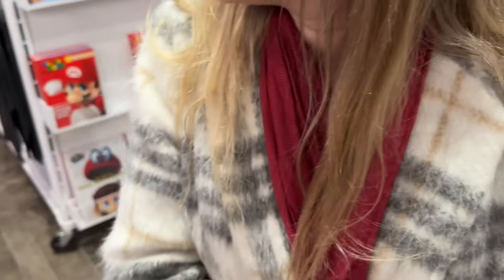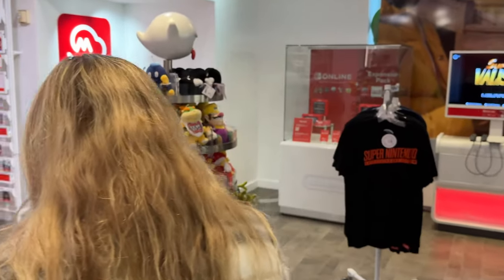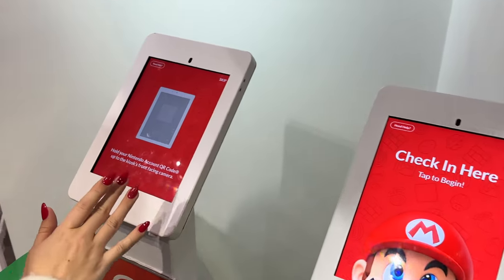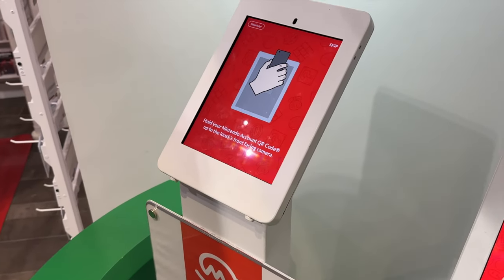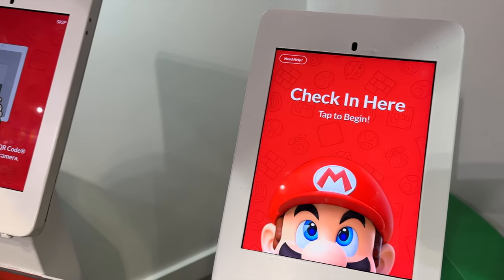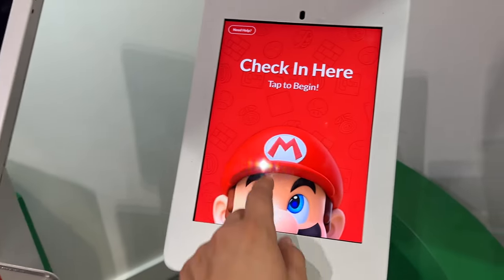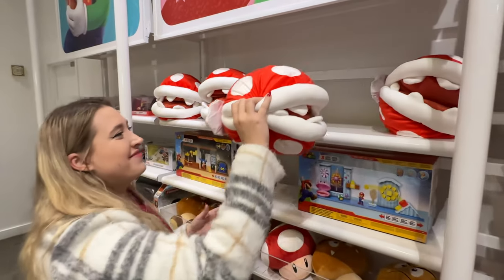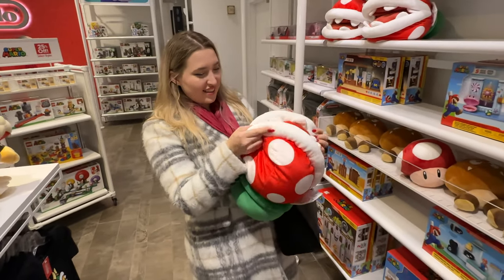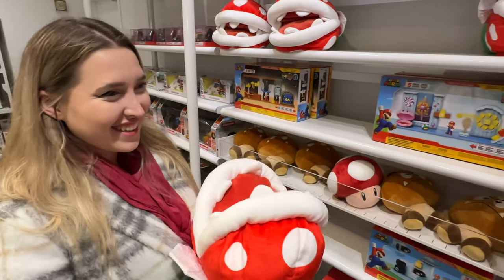Do you have your Switch? Can we do the My Nintendo thing? So Taylor brought her Switch and my Switch too. We're going to try this check-in because I think it gets you points. Taylor left her phone at home so we're going to use mine. I remember this was like the hardest thing in Super Mario — you'd have to sneak past those because they would be asleep and then they'd wake up and bite Mario. It's so squishy!